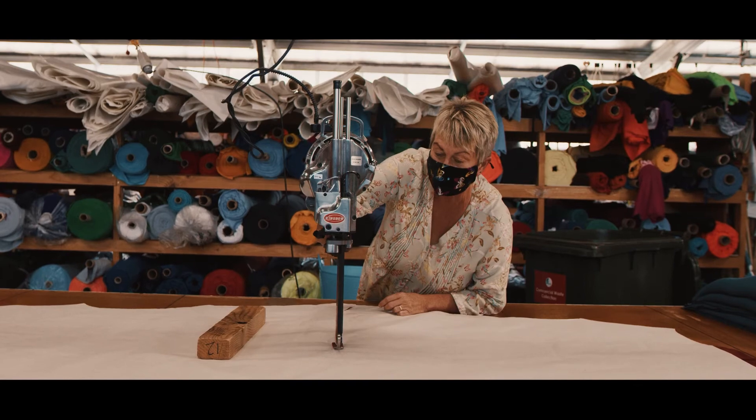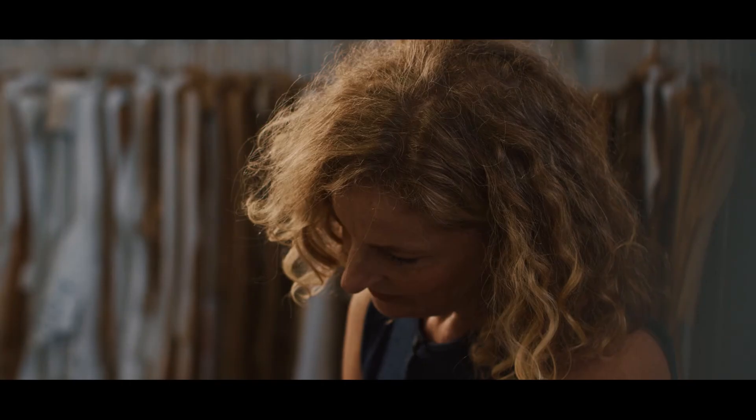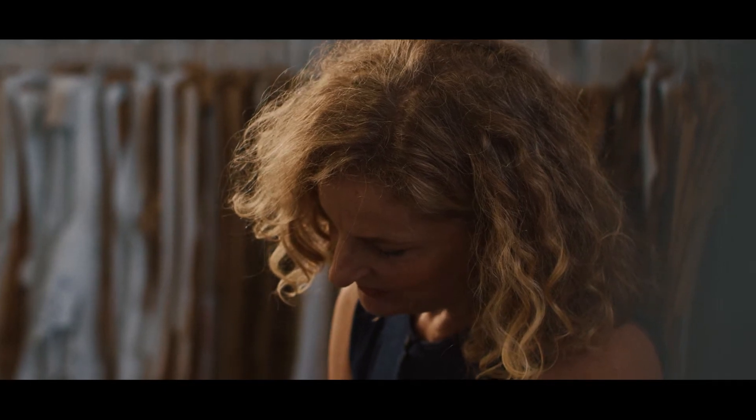Here we've got our cutting tables. On this table we've got one of the new dresses being cut, and over here I've got my beautiful wife Nicola, the designer.